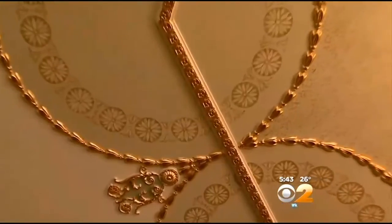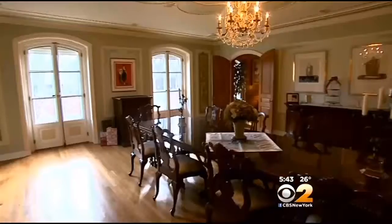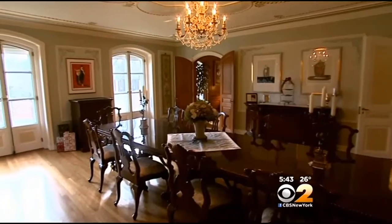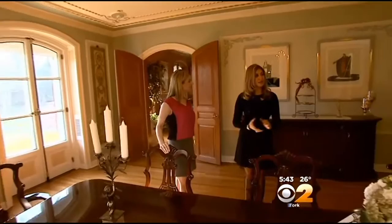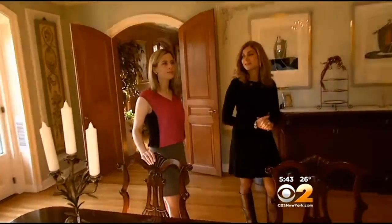For the finest entertaining, you have this banquet-sized dining room. It's truly the room to get together as a family or with friends, and I think that's the most beautiful room in this house.